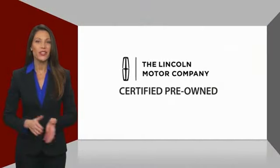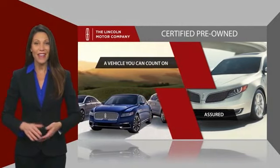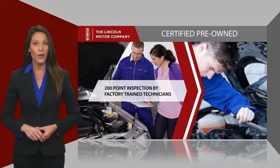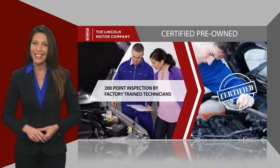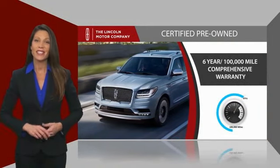With Lincoln certified pre-owned vehicles, you can rest assured that you're getting a vehicle you can count on. All Lincoln certified vehicles go through a thorough inspection by factory trained technicians and come with a comprehensive warranty. And just to ease your mind,